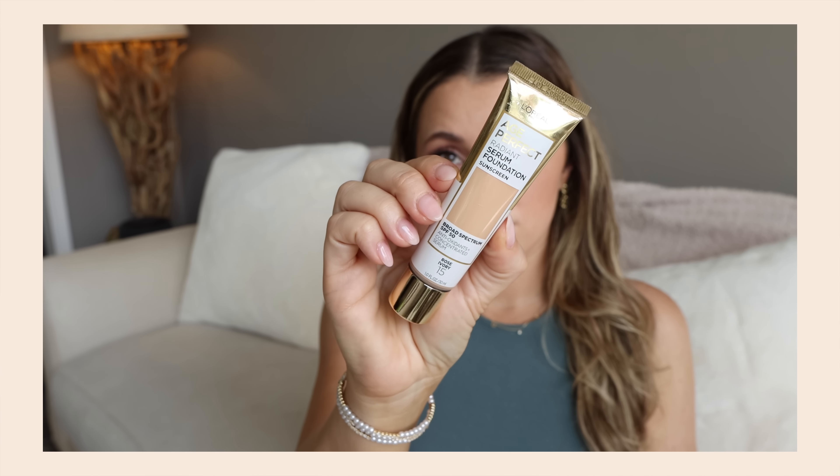I used up every last drop of the L'Oreal Age Perfect Serum Foundation. I have the shade 15 Rose Ivory — it's my favorite. I've already repurchased it. I think I have two other bottles of shade 15. This shade is perfect for me but it's a weird one you can't find in store and I struggle to find online. Similar to the NARS, it's medium coverage, slightly glowy — it's just pretty. Out of all the foundations and BB creams I have, this is one I actually used up.